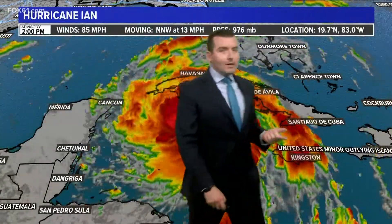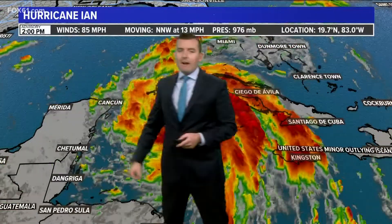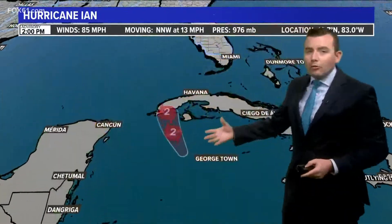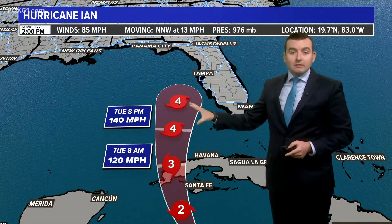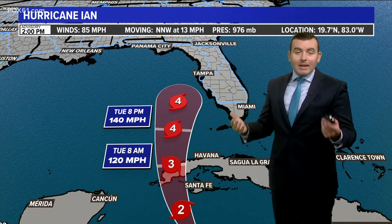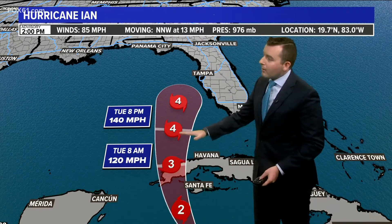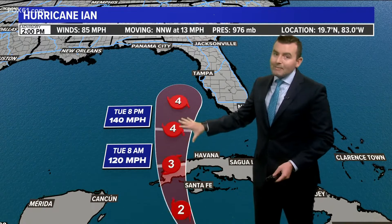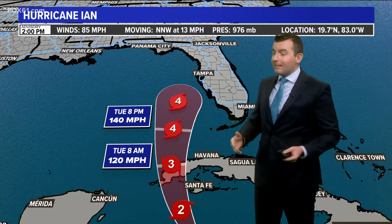We will get a new update in from the hurricane center in about 45 minutes, but as of two o'clock, winds were at 85 miles per hour, and the track update will come in at five o'clock as well. This track was as of 11 o'clock this morning, but the main idea today is the same: the storm is expected to strengthen, especially once it gets past the western tip of Cuba, and it will be moving very slowly as it does.